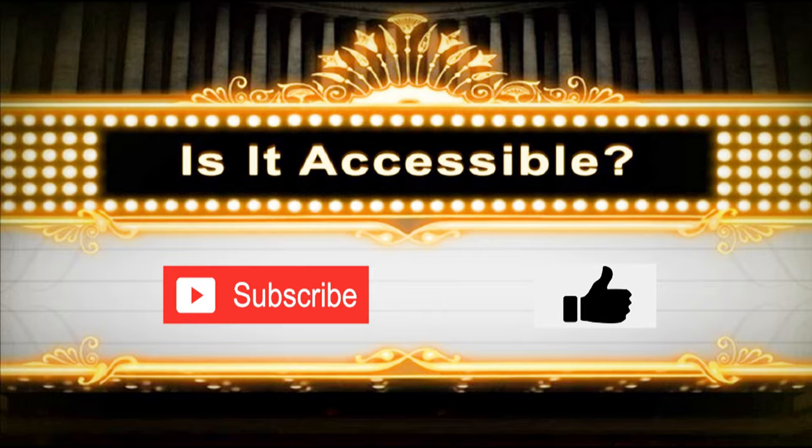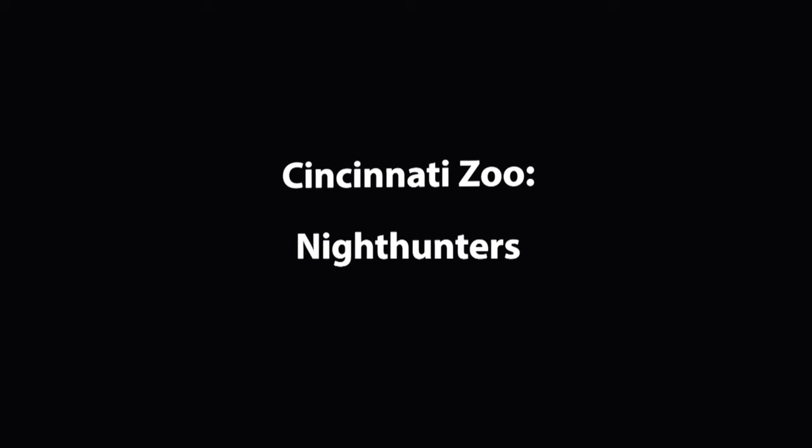Hello and welcome to Is It Accessible? Today we're looking at the accessibility of the Night Hunters exhibit at the Cincinnati Zoo and Botanical Gardens.